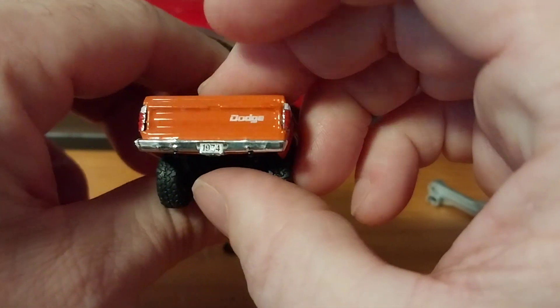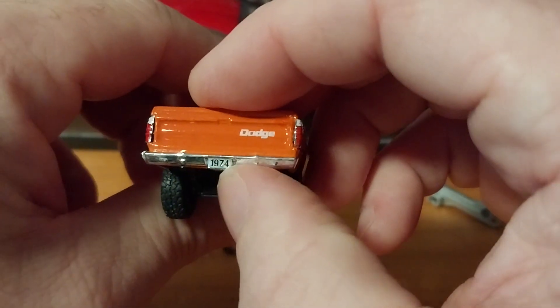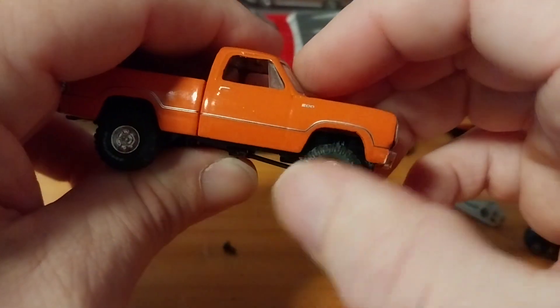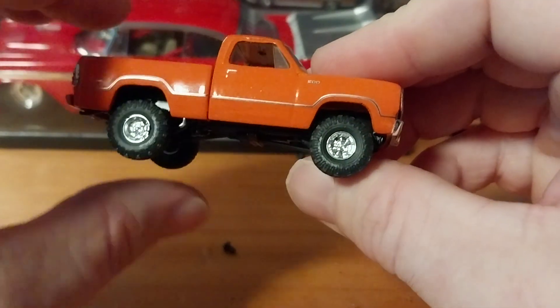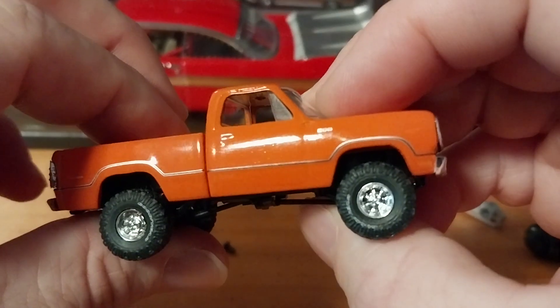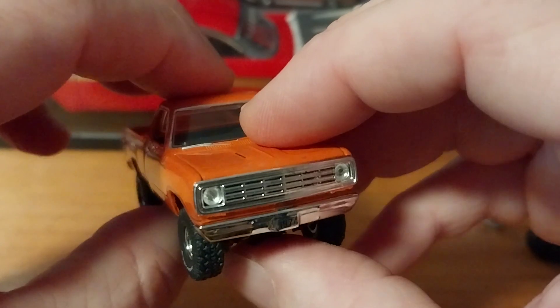Very, very nicely done truck. Nice detail on the tail lights, Dodge on the tailgate, the 1974 vanity plate, the emblems on the fender, all the side moldings there. One of my favorite colors is orange from Mopar, so it looks really good in the orange.